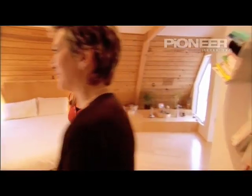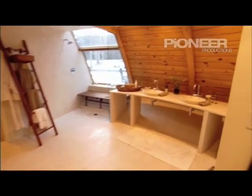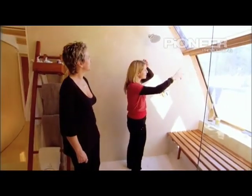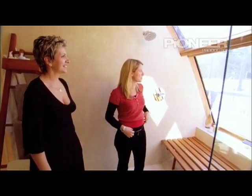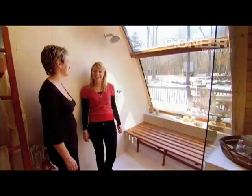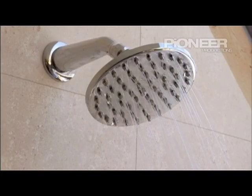The bathroom is huge — massive, with all the limestone. And there's a shower that's a little bit exposed, but you've only got the trees looking in — not too many people watching. Nobody's watching, just deer and squirrels. So far, so serene.